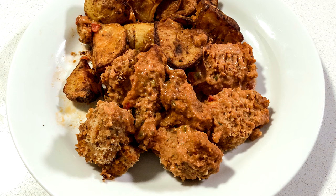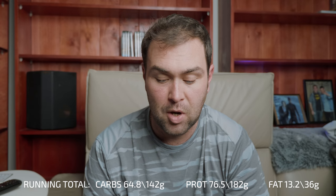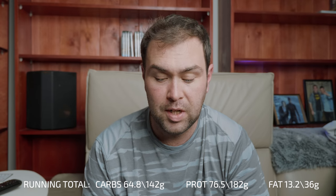For dinner on day one I'm eating parmesan crumb chicken with roast potatoes. In terms of its macro content — which is what I'm building my meal around — it contains 64.8 grams of carbohydrates, 76.5 grams of protein, and 13.2 grams of fat.